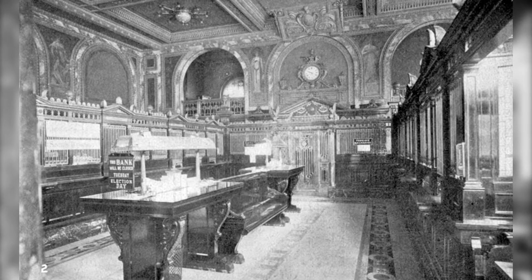The interior of the bank is constructed mostly of marble, including the floor and marble fixtures. The interior also features a large circular safe constructed of steel.